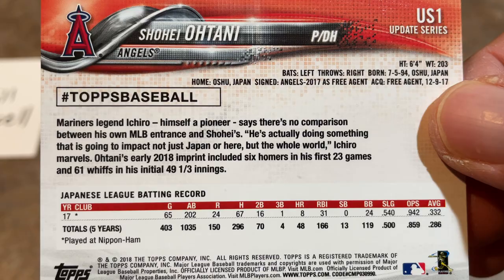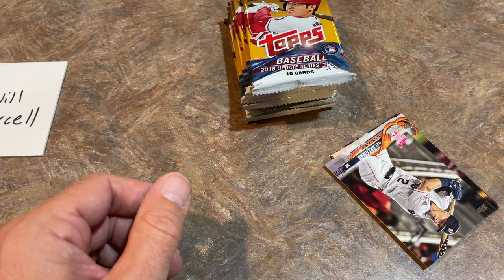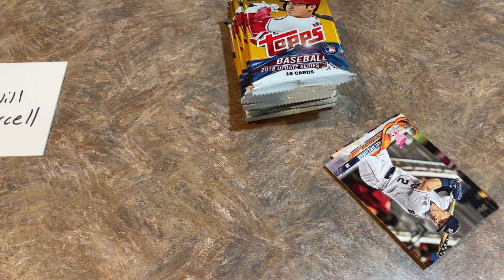The Shohei Ohtani rookie card — we'll show you the back. It's the man the video is all about. Unbelievable just what he is able to do with that power and also that pitching prowess. An awesome card right there. We hit it, Will — I'll get that bad boy one-touched up for you. I should definitely always have a one-touch around when doing a Shohei Sunday. I need to learn that lesson right now.